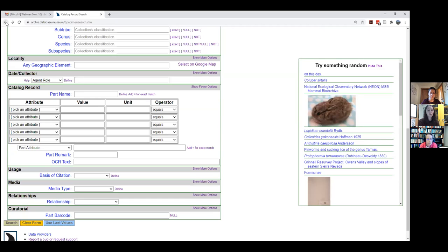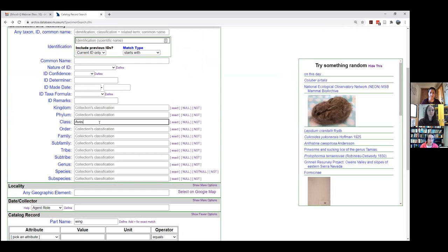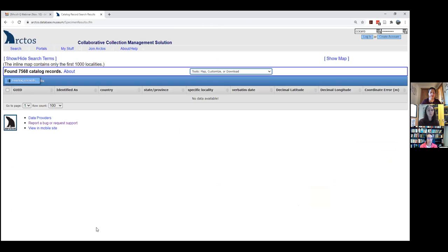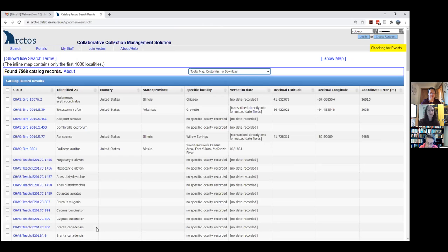Another thing you might want to search on are parts. For example, you might be interested in wings — what wings do we have in the collection? You can search on 'wing' and add class Aves. If you do an 'equals' search you get an exact match, but you may not want that because it could be entered as 'spread wing' or 'dry wing.' We actually have quite a lot of wings — over 7,500.